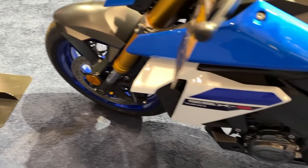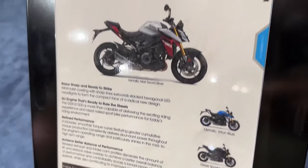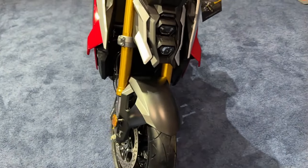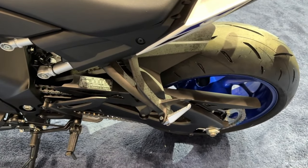The GSX-S1000 is powered by a 999cc inline four-cylinder power plant that's based on the long-stroke GSX-R1000 engine, which makes for an ideal street riding power and torque curve.